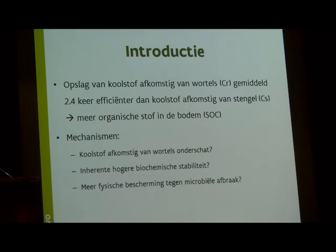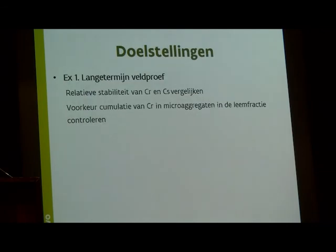Roots could help to form soil aggregates, and within these aggregates the availability of organic matter for decomposition is limited — especially in the small aggregates within the bigger aggregates. In the first long-term experimental trial, we compared the relative contribution of root-derived carbon and shoot-derived carbon. Our hypothesis is that root-derived carbon is more likely to be stored in silt-sized micro-aggregates, because of the close contact between soil and roots during the growing season.